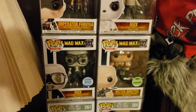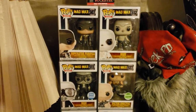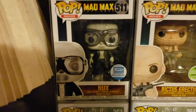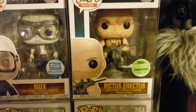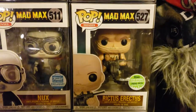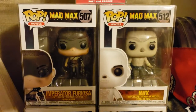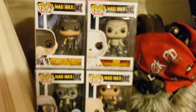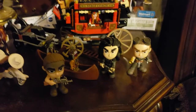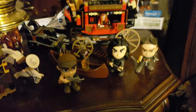I added the Nux there - I actually added all four of these this week. The Nux is a Funko exclusive. Rictus, 7,500 pieces - he's tight. The Nux and the Imperator Furiosa both came from Pop in a Box. I'm even working on their minis. Valkyrie, Furiosa - those are cool.